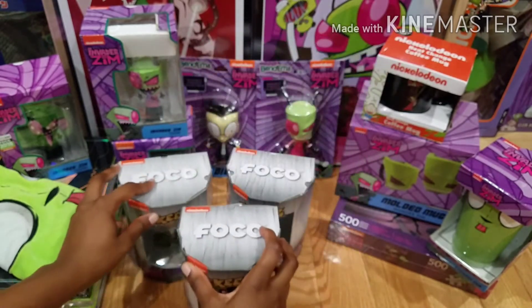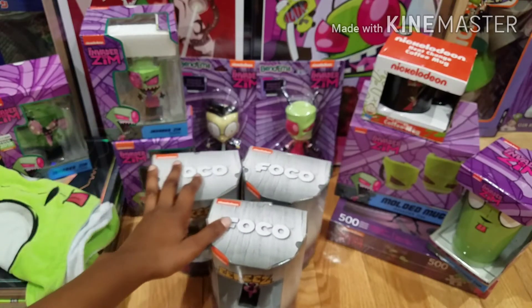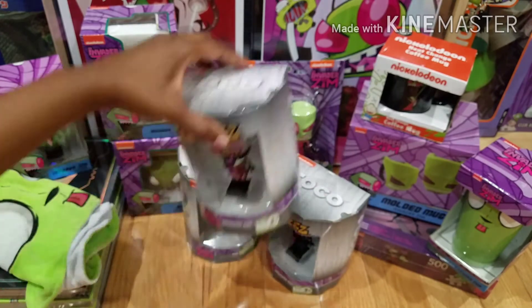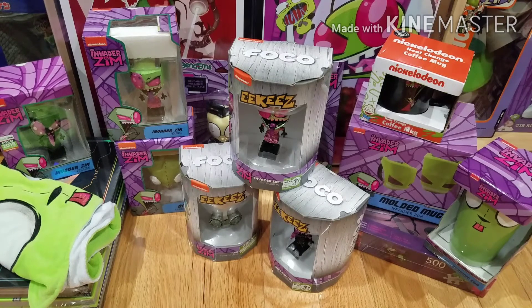So you have the regular version and then the variant version — minus this one because it's the dog suit version of GIR. But anyway, this is my updated Invader Zim haul. I do plan to do a full Invader Zim shelf video once I get my bigger shelf and get everything set up looking nice. Then I'll do an overview of all the Zim pieces that I have. Thanks for watching guys and I'll see you next time.